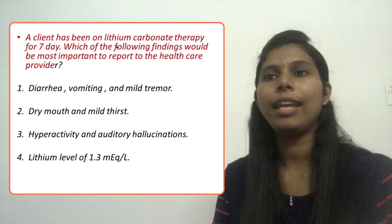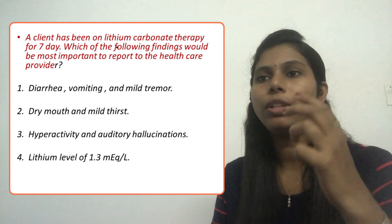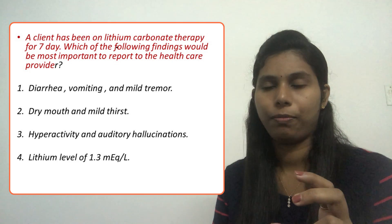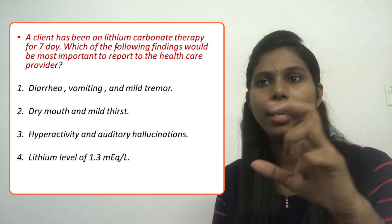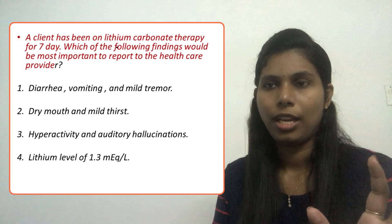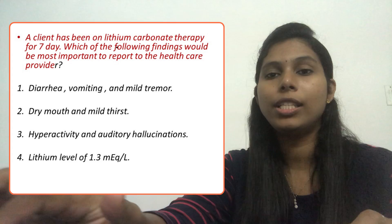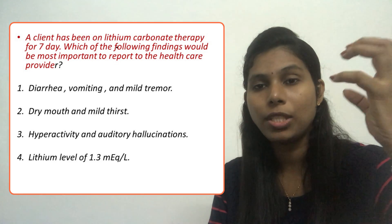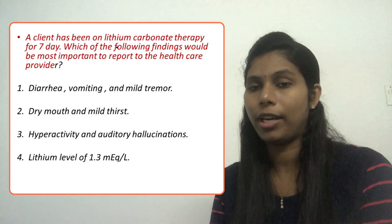The question: a client has been on lithium carbonate therapy for seven days. Which of the following findings would be most important to report to the health care provider? The client started therapy, and now the nurse must identify which symptom should be immediately reported to the health care provider to prevent further complications.